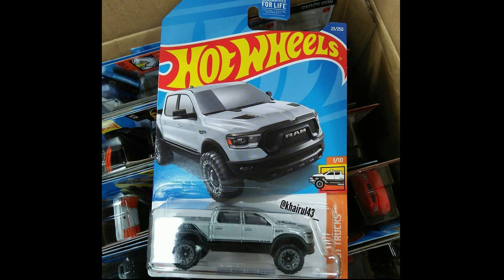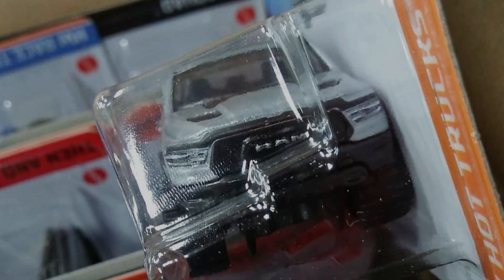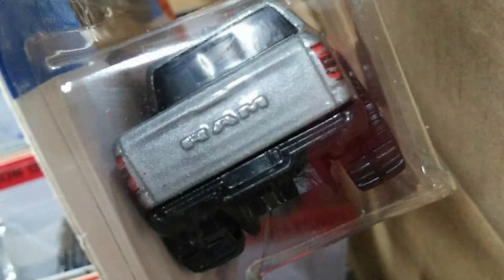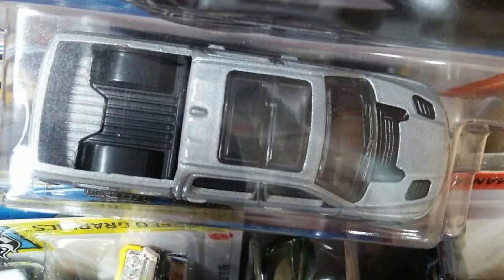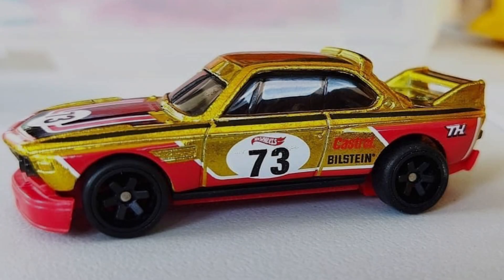Another recolor of Ram Rebel coming in Mix A case 2022. More pics of the 2022 Super Treasure Hunt 73 BMW 3.0 CSL race car.